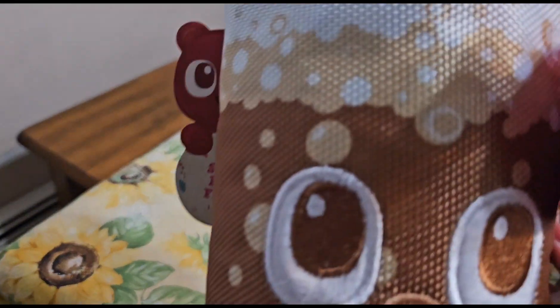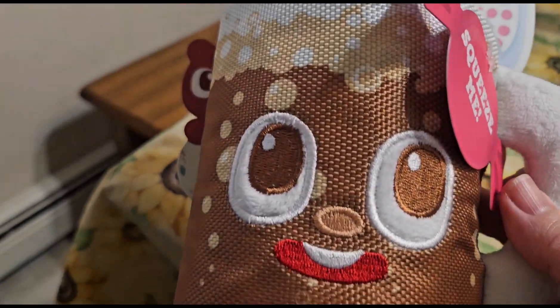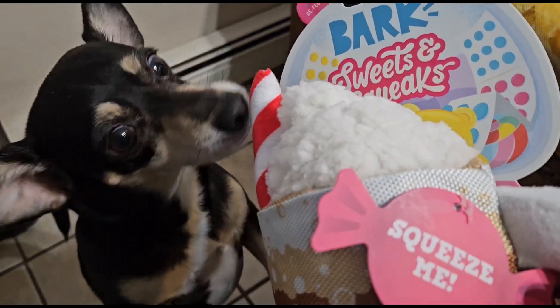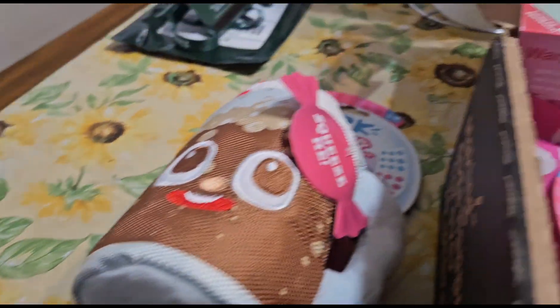Oh my goodness, look at how cute that one is! It's like a little root beer float. It says 'squeeze me' — little Ladybug is already excited over it. She's ready, she's ready to have that one!